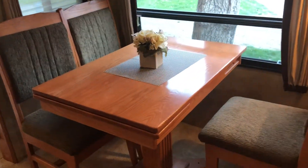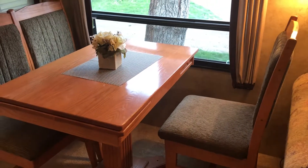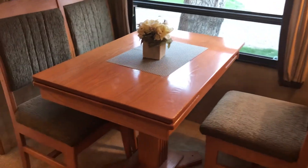Your dinette can also extend and get bigger, or swivel so that it turns the other way — it's versatile. And there's more storage in all of your chairs here that open up and give you even more storage.